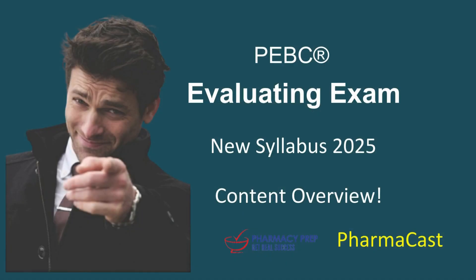You're here because you're serious about tackling the PEBC Evaluating Exam, and you want the smart route — not just endless textbook trawling.